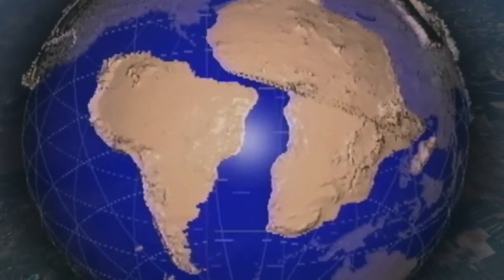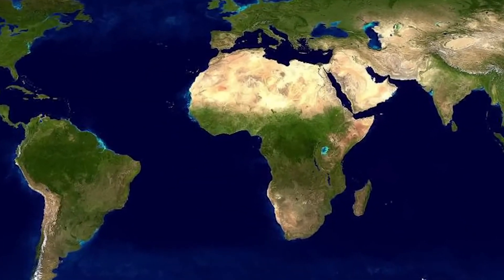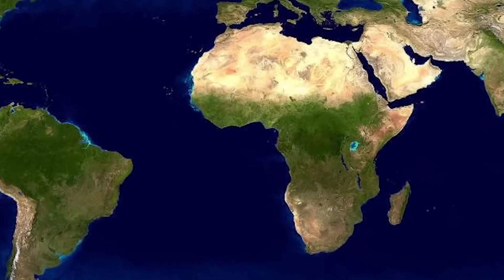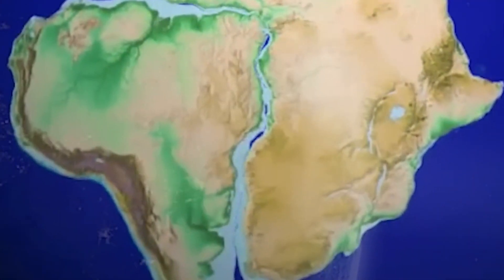The rifting of Africa began at least 138 million years ago when Africa and South America were connected. If you take a look at the west coast of Africa and the east coast of South America, you will notice that their shapes fit together, indicating that they were once joined.